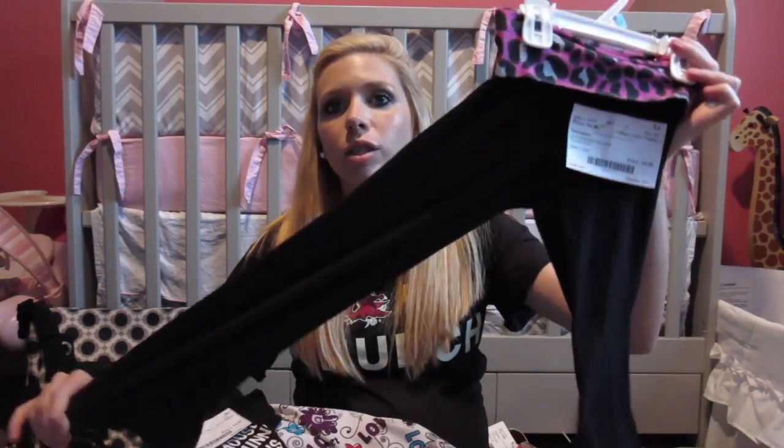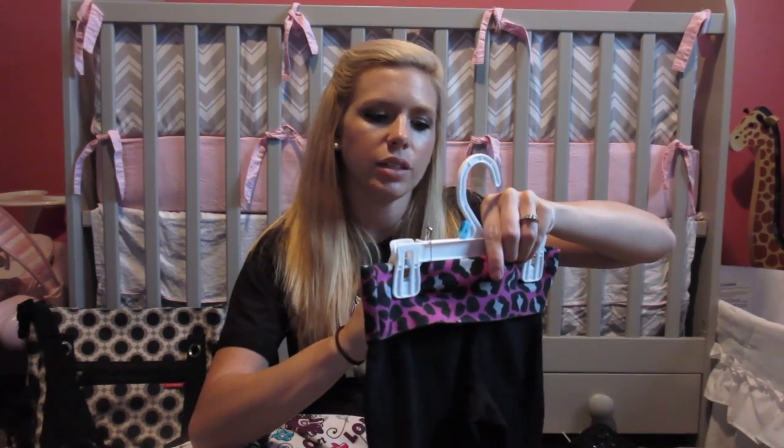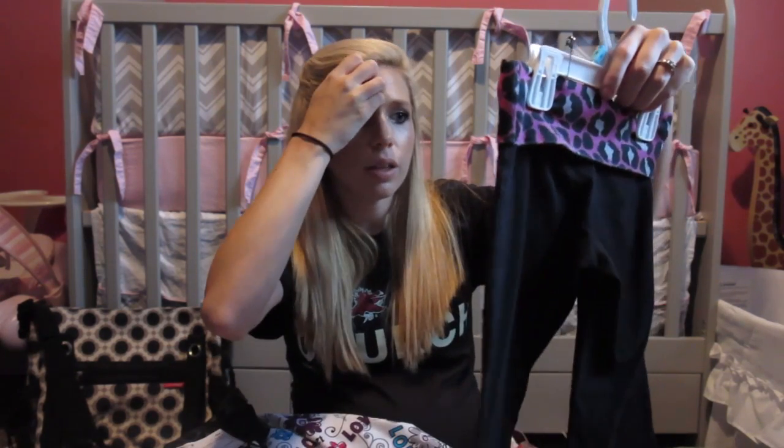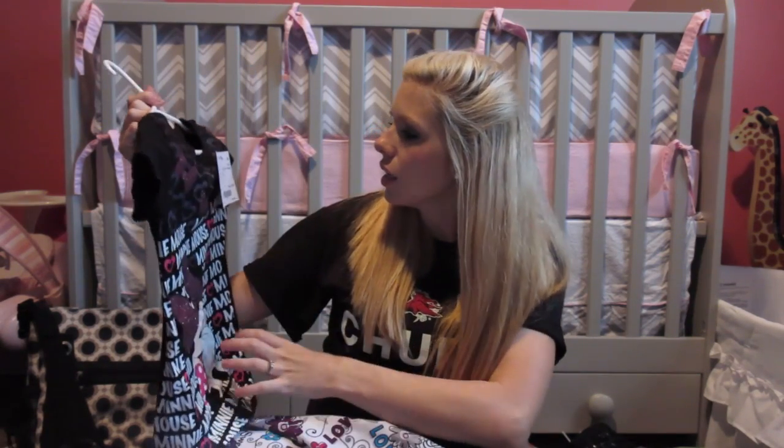Here are some clothes we got. We got Kinsley these pants — she loves to wear stretchy pants and hardly wears jeans or anything with buttons. She just likes super comfy clothes that are easy to get up and down, since she's now going to the bathroom by herself. These are about four dollars and have a cheetah print on them. Then we've got a Mickey Mouse Disney shirt, also four dollars.